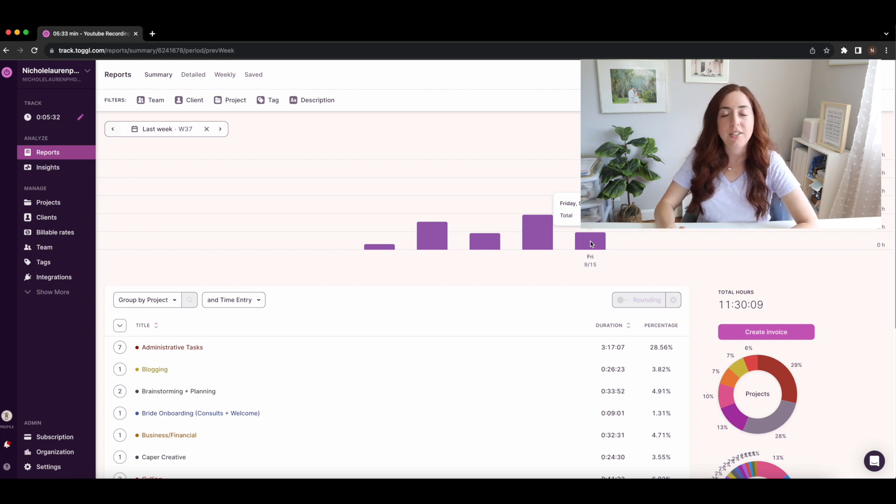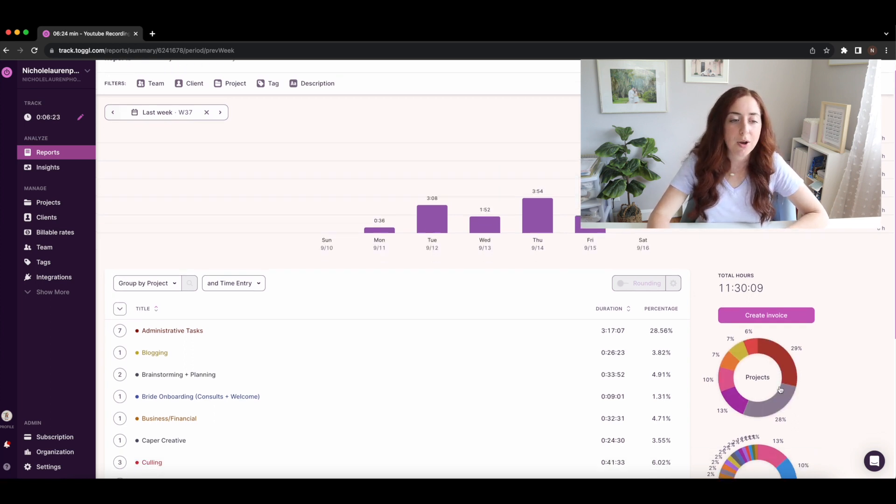I discovered through Toggl that Thursdays — and usually Tuesdays too — are my most productive days, while Mondays and Fridays tend to be my least productive. I've built that into my business by having themed days: Mondays and Wednesdays are internal CEO tasks, while Tuesdays and Thursdays are client-facing days — the only days I take meetings and do client work. So it makes sense those days show more hours clocked.